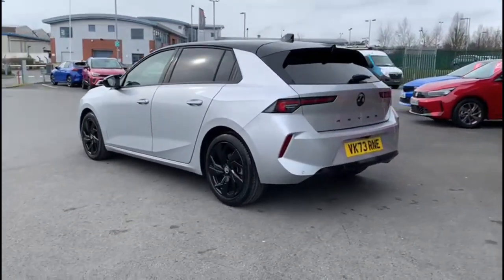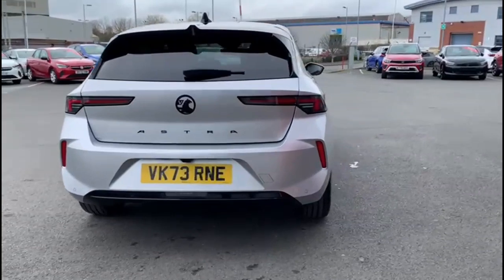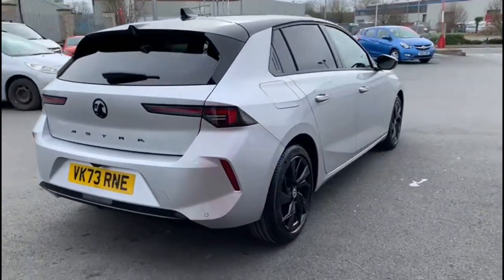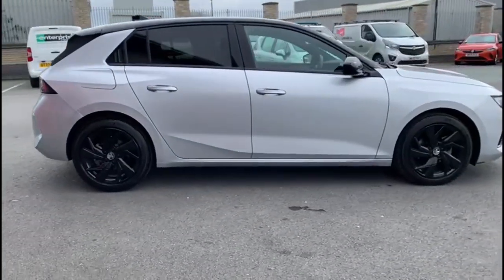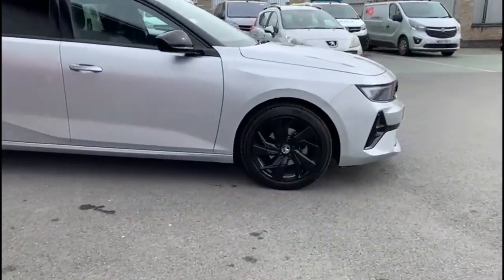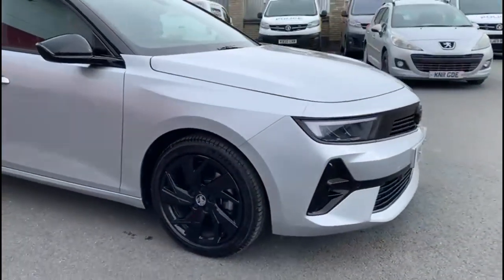It comes with many features including a rear spoiler, rear tinted glass, LED rear lights, and a reversing camera. It also features colour-coded door handles, contrasting black mirrors and roof, 18-inch black alloy wheels, and full LED headlights.